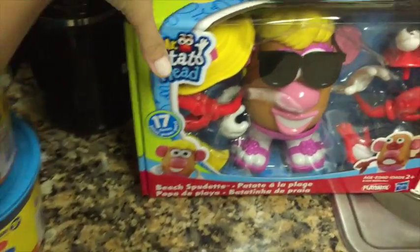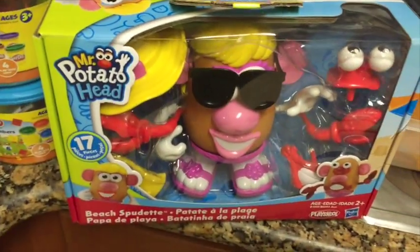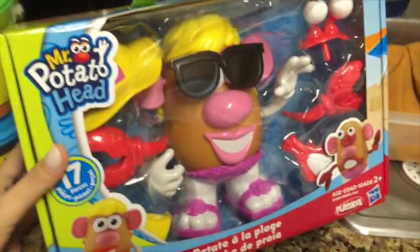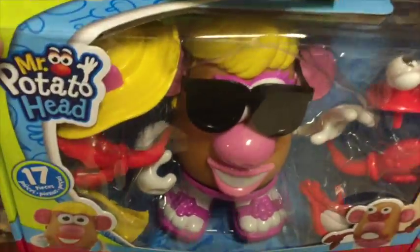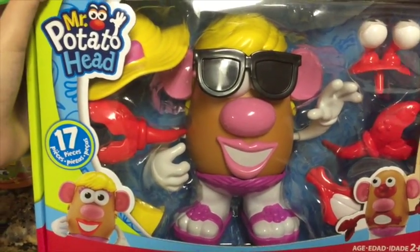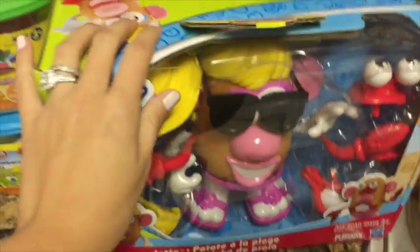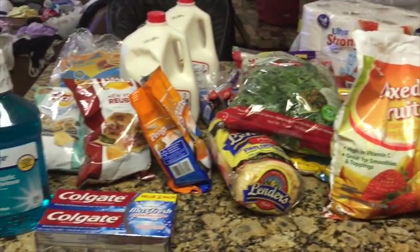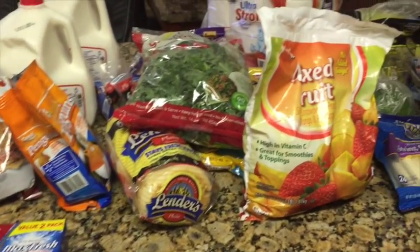We felt bad because we never get Audrey anything — she kind of gets Aria's hand-me-downs. We've never had a Mr. Potato Head, so we decided to pick one up for Audrey. She absolutely loved it — the second she got in the cart she hugged it and was so excited. That's all we picked up. I hope you guys enjoyed this video, and I'll see you in the next one — bye guys!